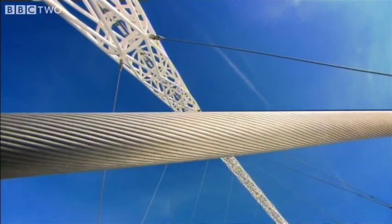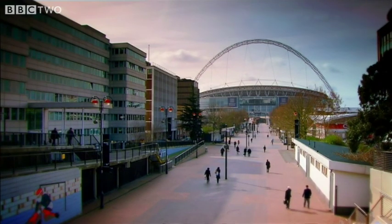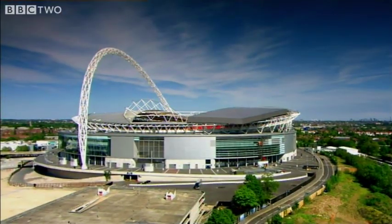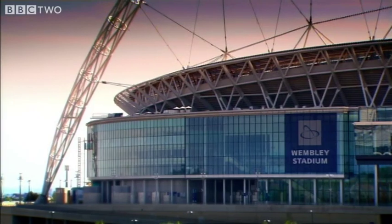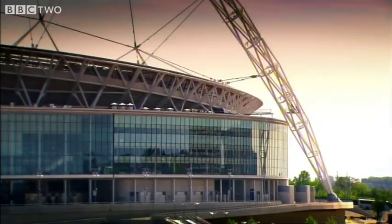Norman Foster, one of the world's leading architects, wanted to build an arch that would stand out on London's skyline. But not just any arch — it was going to be the largest single-span roof structure ever built.